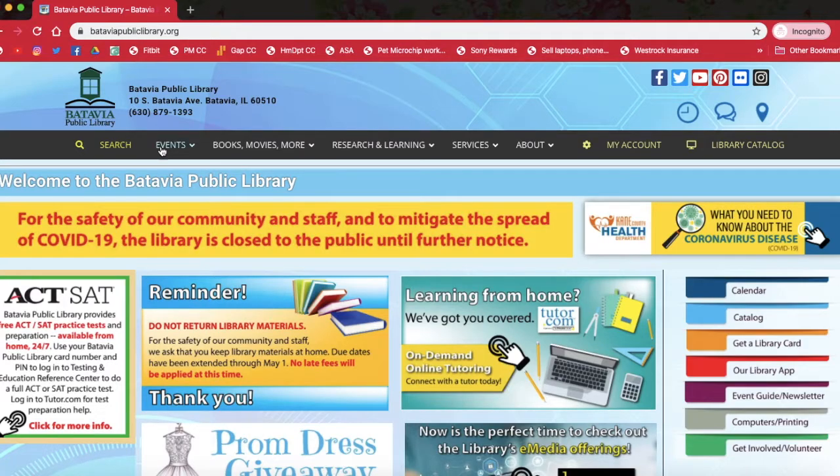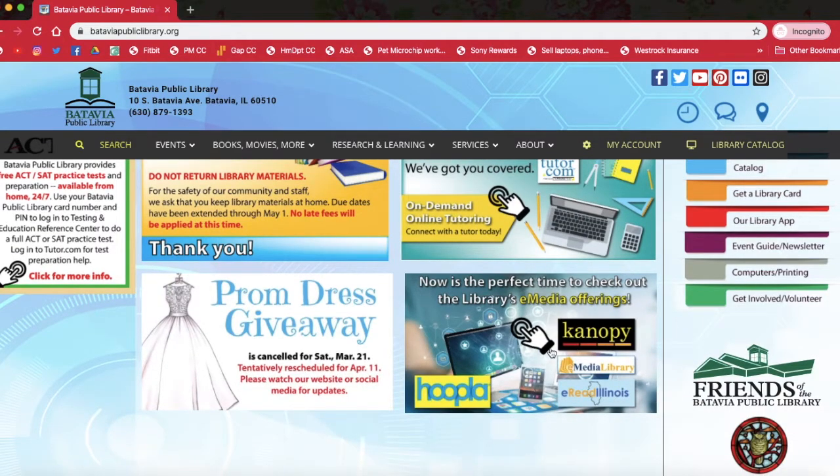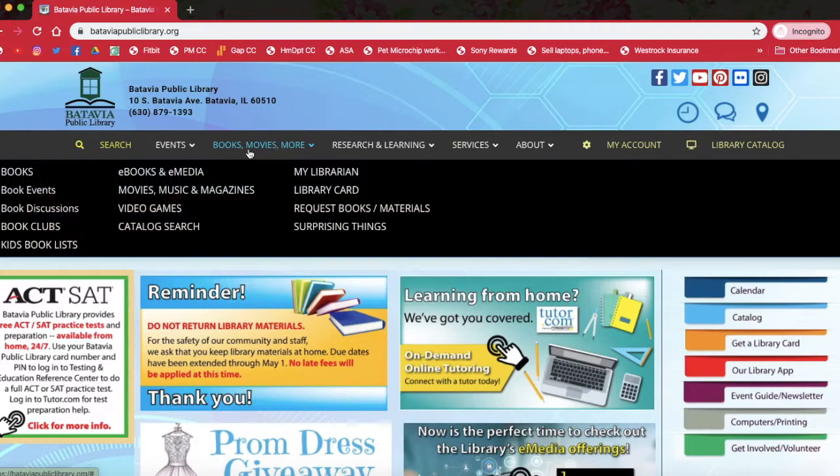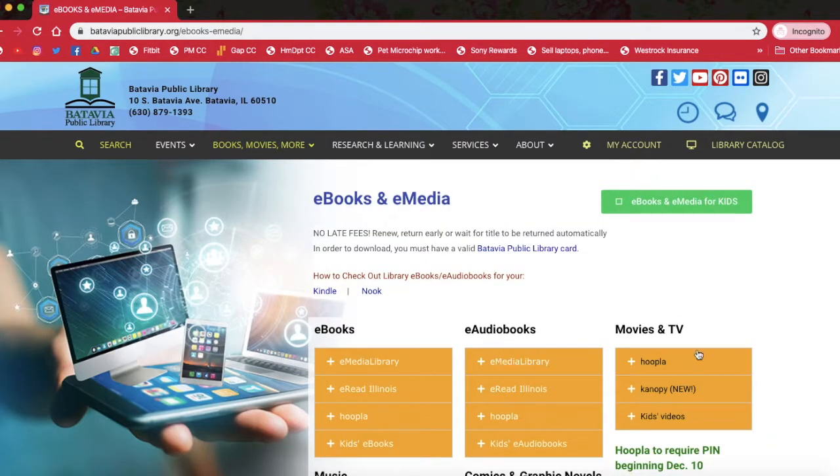We are going to start at our Batavia Public Library homepage, like we always do. There is a button right here on our homepage that will take you to our e-media, so you can either click that or go up to Books, Movies and More and click e-books and e-media. Canopy is going to be located right here under Movies and TV.